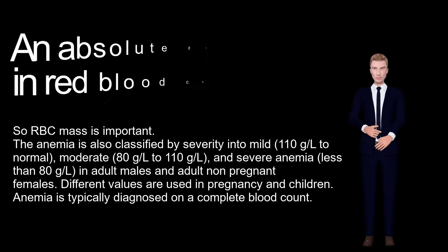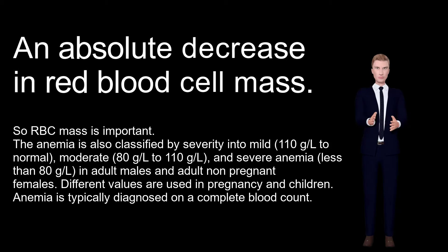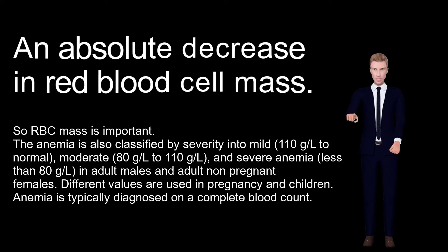Diagnosis: There are many definitions of anemia; the broadest is an absolute decrease in red blood cell mass. Anemia is classified by severity into mild (110 g/L to normal), moderate (80 g/L to 110 g/L), and severe (less than 80 g/L), in adult males and adult non-pregnant females.